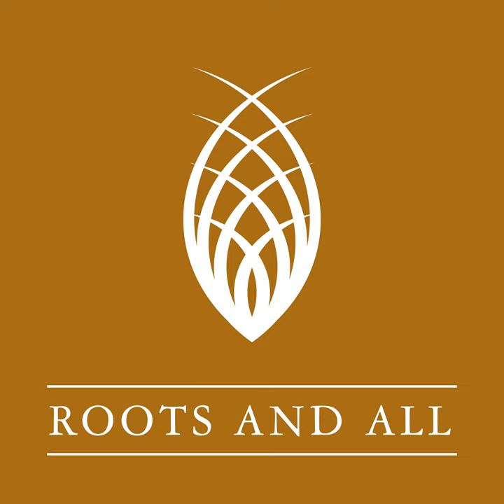You can download or listen to the podcast direct from the website rootsandall.co.uk. Please also check out my Patreon, where you can make a one-off donation or take out a monthly subscription to help support the podcast. I also have a GoFundMe where you can make a one-off donation — even £1 helps and I'll be really grateful for your support. Please go to Patreon or GoFundMe and search for Roots and All Podcast.